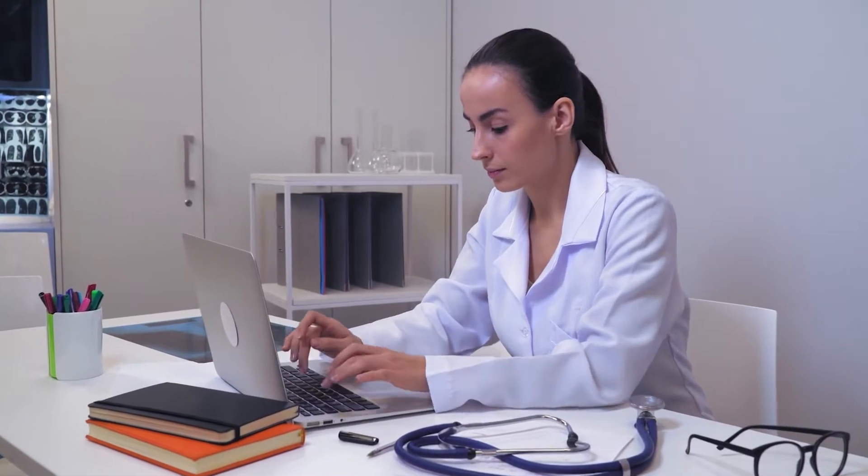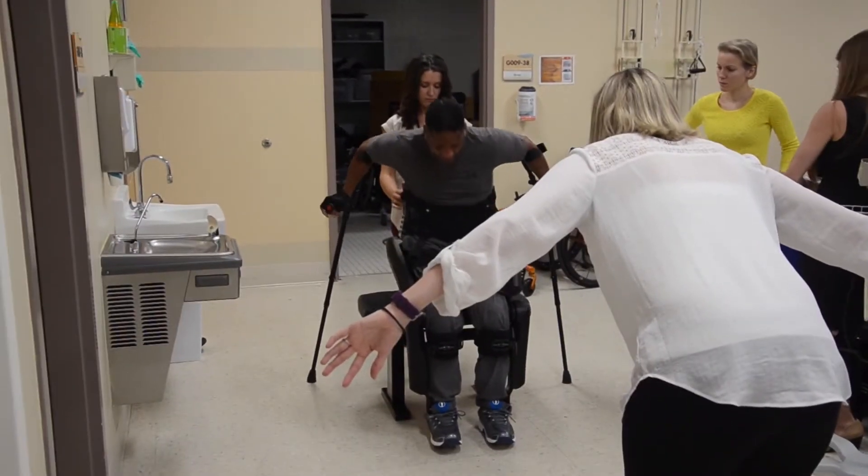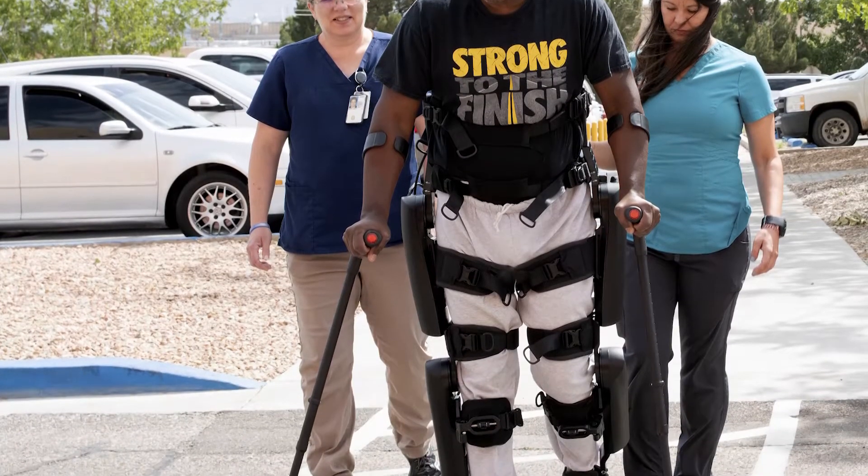There are a couple really great ones out there that are used in hospitals and rehabilitation, helping people who have lost the use of their lower legs to help them walk. Those are incredible devices and they can change people's lives, but they're very expensive.